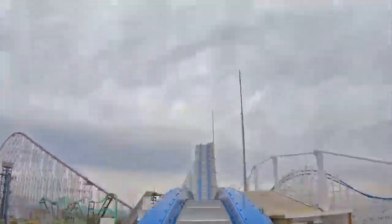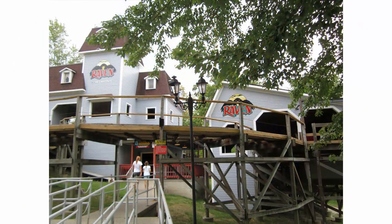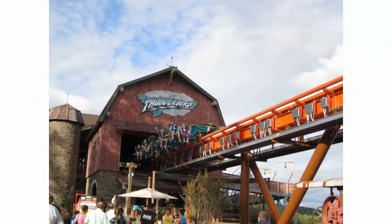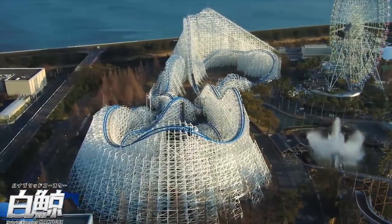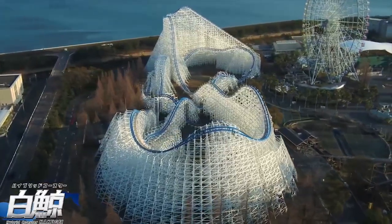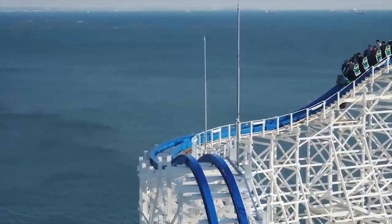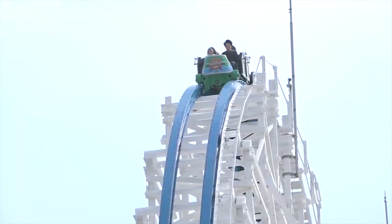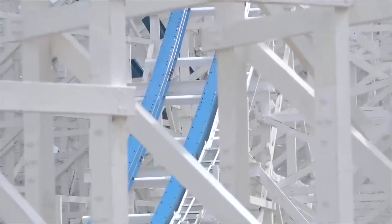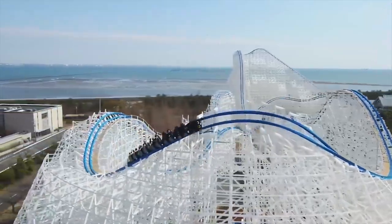Now the ride is open, we have some official POVs and footage of it running, and I'm going to break this ride down and talk about my thoughts on it. This ride, visually, is very stunning. This is probably the best RMC, I think, in terms of visual appearance. I love the blue color of the track, as I do with Twisted Cyclone as well. This ride started off with a great base in White Cyclone — that was a beautiful coaster as well — and Hakugai just improves upon that and freshens it up. Looking at the shots in this video provided by Nagashima Spa Land, this coaster looks absolutely stunning.